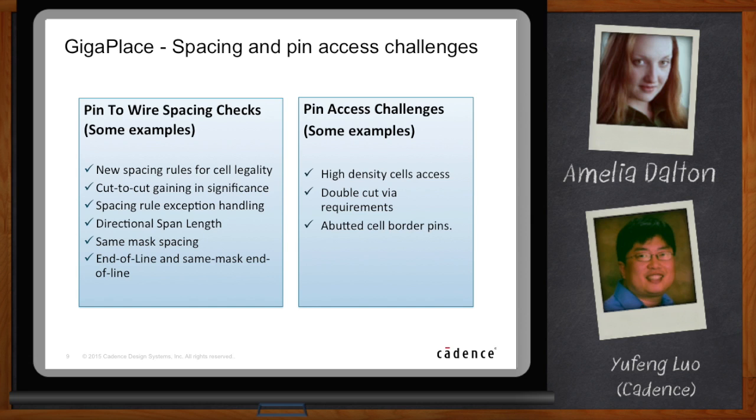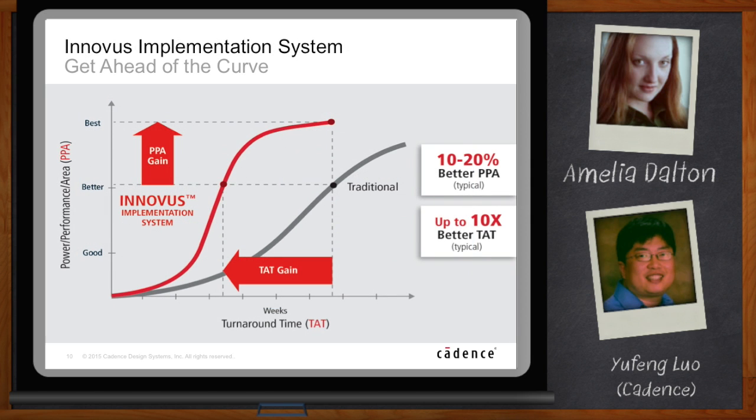Can you give me a recap? Innovus is Cadence's next-generation physical implementation system. It gives us PPA gains and reduces TAT, which can dramatically improve customers' productivity, shorten time to market, and deliver better power — all kinds of benefits. Our mission is to help customers achieve much higher productivity. Runtime is a big part of it, and quality of result is another big part. In Innovus, we got both.